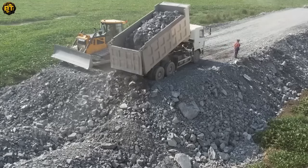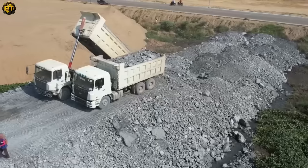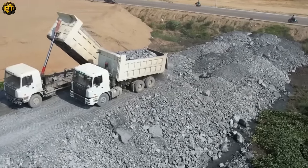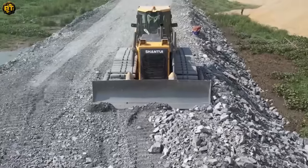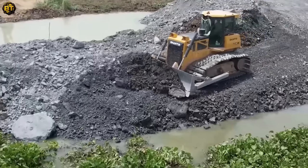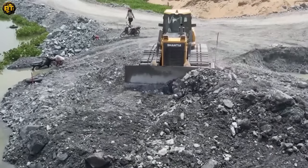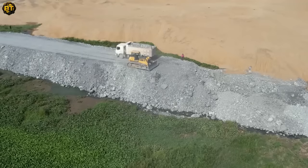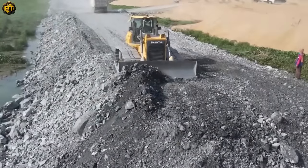Let's also marvel at the other wonderful equipment working in harmony with our Dozer truck. From excavators and loaders to dump trucks, each plays a crucial role in this large-scale operation. The synchrony of these machines is a testament to modern engineering, delivering speed, accuracy, and efficiency. Their collective effort highlights the pivotal role of machinery in today's construction industry, demonstrating how we can manipulate our environment with precision and responsibility.